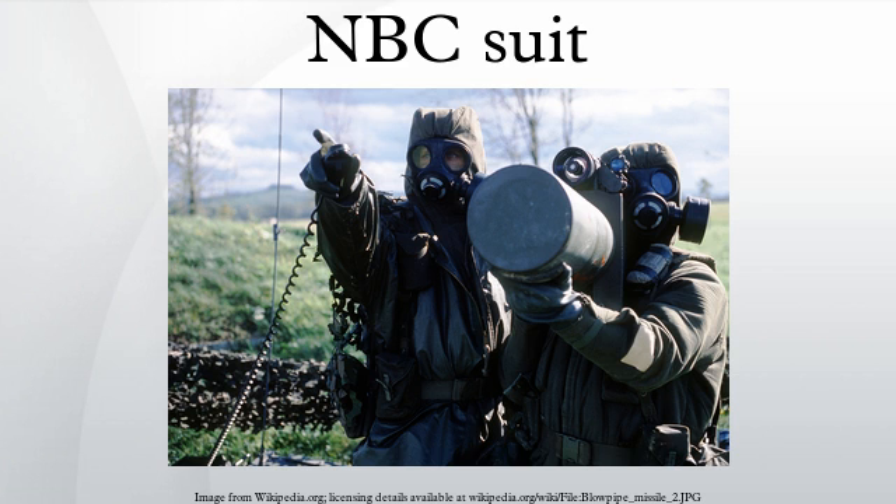In Canadian terminology, an NBC suit or any kind of similar protective oversuit is also known as a Bunny suit. See also: CBRN, MOPP, Personal Protective Equipment, Positive Pressure Personal Suit, Weapons of Mass Destruction, S10 NBC Respirator, Fallout Shelter, General Service Respirator.